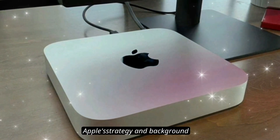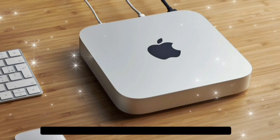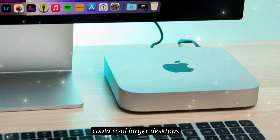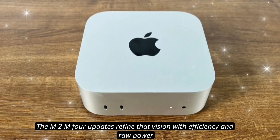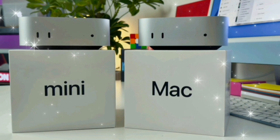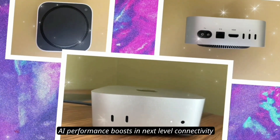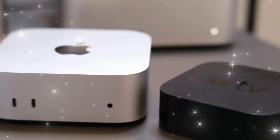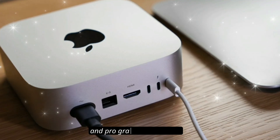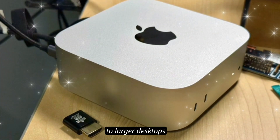Apple's transition to Apple Silicon completely changed the Mac lineup. The M1 Mac Mini proved that small form factor machines could rival larger desktops. The M2 and M4 updates refined that vision with efficiency and raw power. Now, the M5 generation isn't just an incremental step — it's rumored to bring serious AI performance boosts and next-level connectivity, positioning the M5 chip as a leap in both efficiency and pro-grade performance, making the Mac Mini a true alternative to larger desktops.